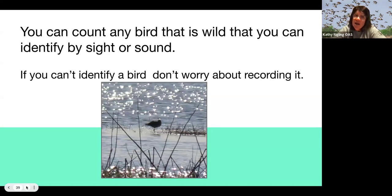You can count any wild bird that you can identify by sight or sound, but if you can't identify it, don't worry about it — there are going to be birds you can't identify. Here's a bird I saw that was so far away and so backlit I couldn't figure out what it was, so it just didn't get counted, and that's okay.